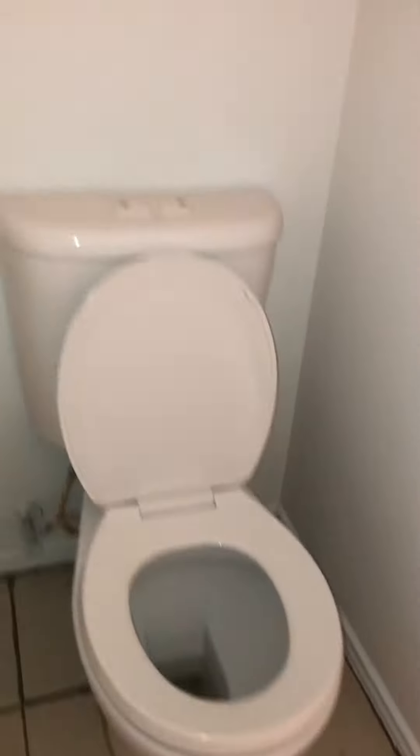Master bathroom. Closet. Got new doors in a lot of the areas that have been repainted. Toilets have been cleaned up real nicely. That's another new door.